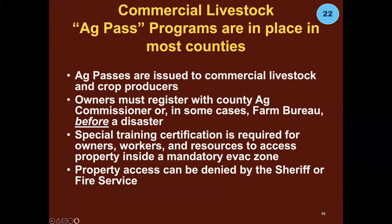In our county and many other parts of California and the West, AgPAS programs exist or are being developed. The time to find out if you qualify is right now — get in touch with your local ag commissioner or Farm Bureau. AgPAS programs are designed for commercial producers: commercial livestock producers and commercial crop producers who have animals on their properties. You can't just go flying in there even if you're the dairy owner, beef cattle rancher, or biodynamic vineyard owner.